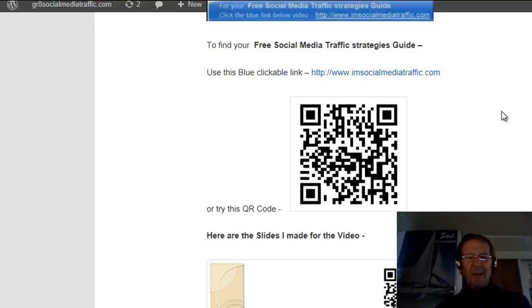Hello, I'm Mel of imsocialmediatraffic.com. May I explain what is a QR code for internet marketers? They are similar to barcodes used by retailers. When you scan or read a QR code with your iPhone, Android, or smartphone, you can link to digital content on the web.